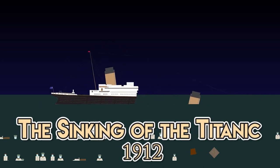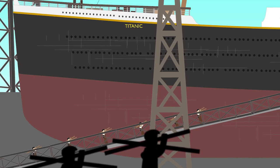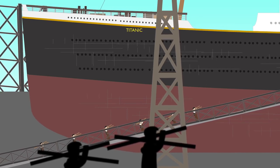The Sinking of the Titanic. The luxury British passenger liner RMS Titanic began construction on March 31, 1909 in the Harland and Wolff shipyard in Belfast, Ireland, and was completed three years later in 1912.